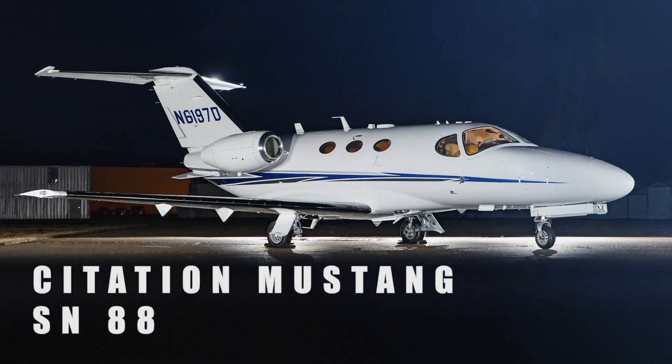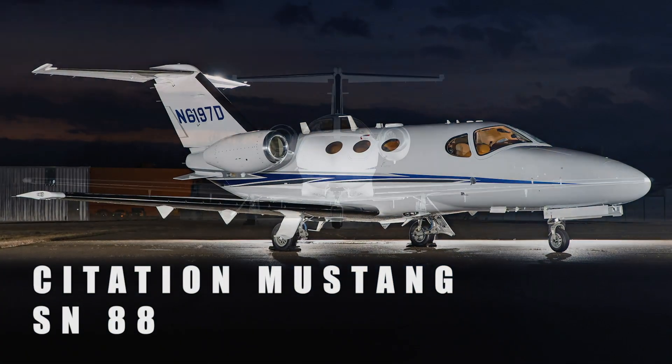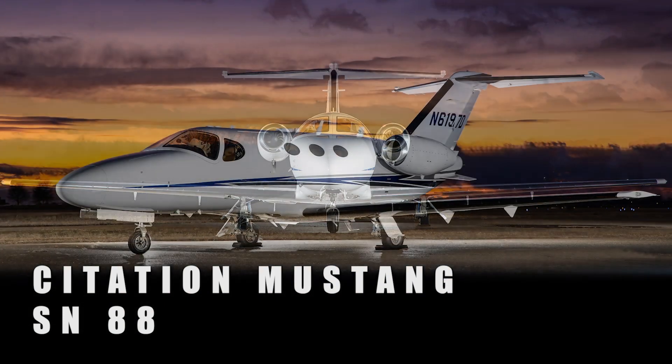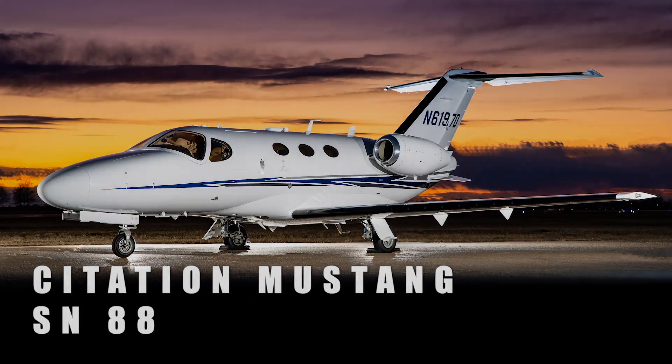The Citation Mustang jet delivers the speed and range of a jet while providing the efficiency of a much lighter aircraft. Contact us today to take advantage of this exciting opportunity.